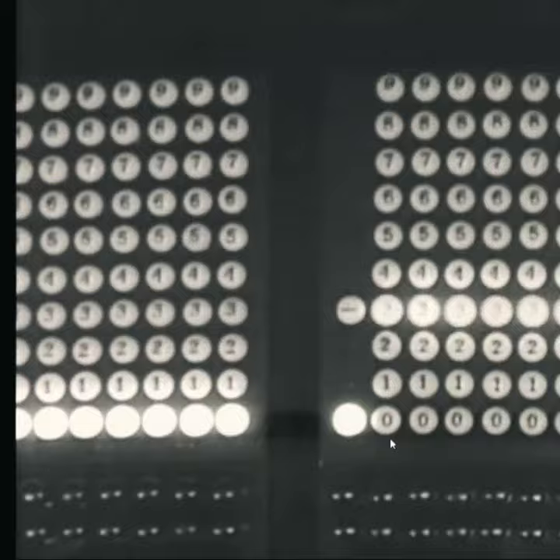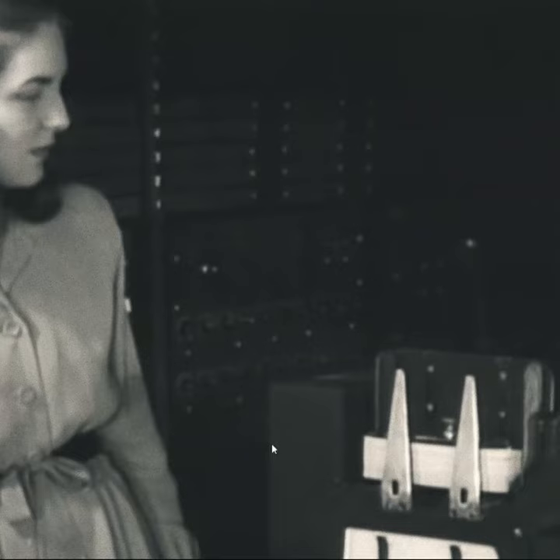ENIAC was formally accepted by the U.S. Army Ordnance Corps in July 1946. It was transferred to Aberdeen Proving Ground in Aberdeen, Maryland in 1947, where it was in continuous operation until 1955.